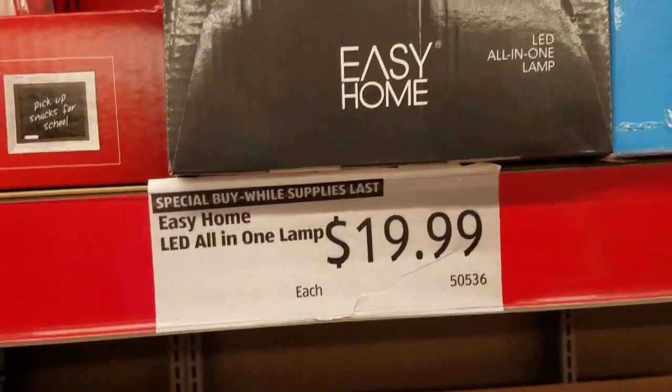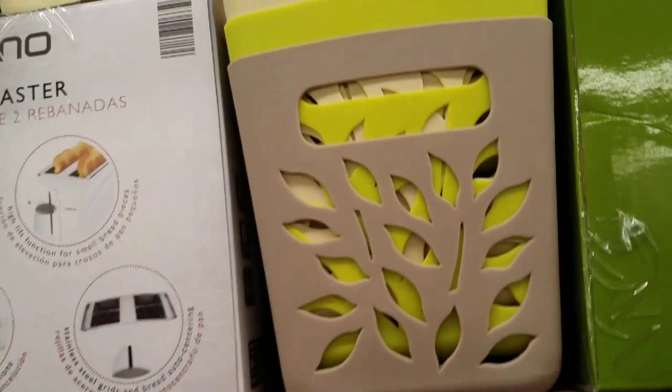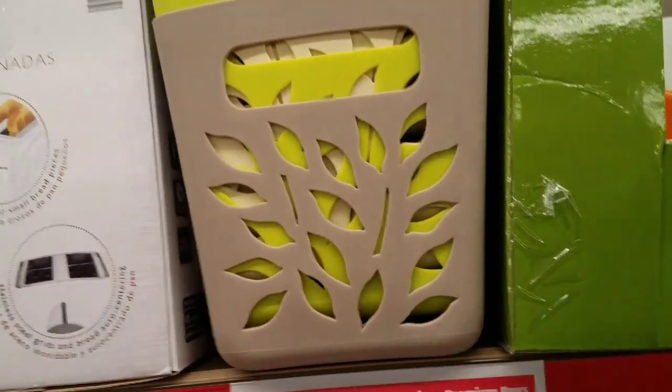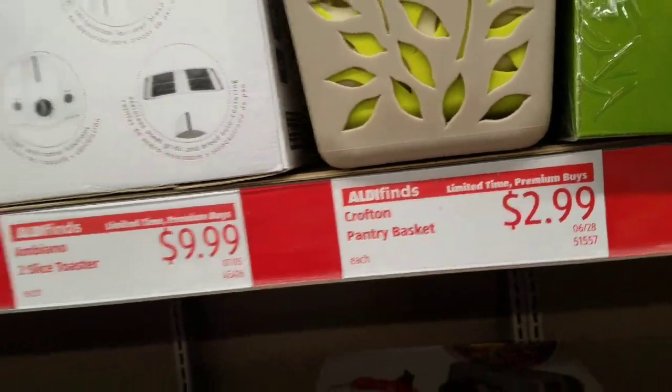Easy Home LED all-in-one lamp. I love some of the stuff here — look at how pretty those are. I'd much rather have these than ones from the Dollar Tree, but it's so hard to justify three times the price, you know?